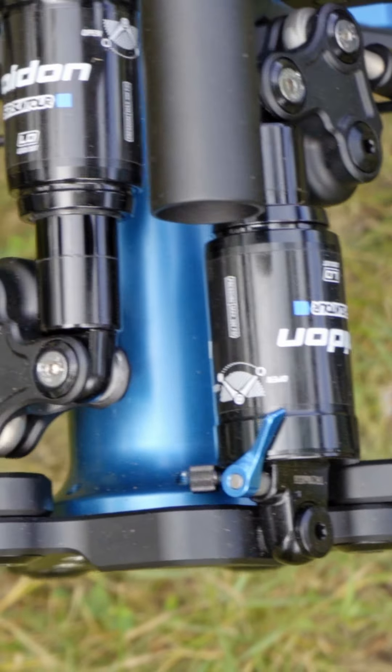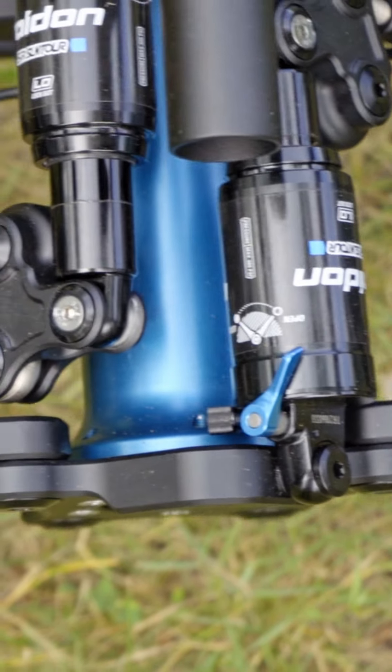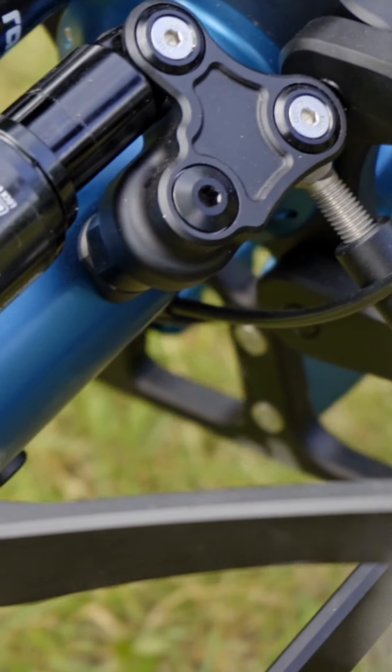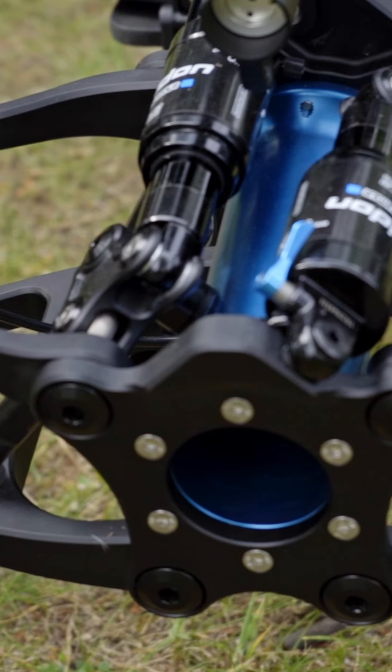On the rear end we have a push rod suspension which keeps the shocks out of the way of dirt and grime, and frankly looks crazy cool. It's the same type of suspension that's used on lots of trophy trucks and F1 cars.